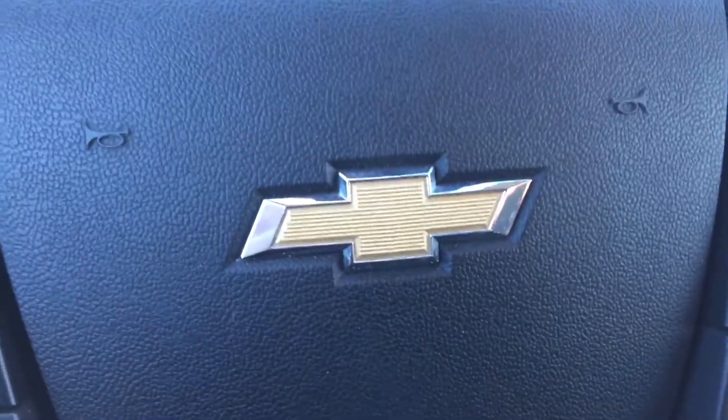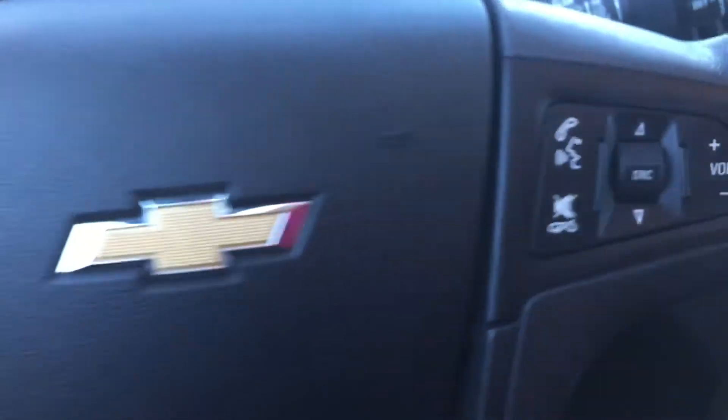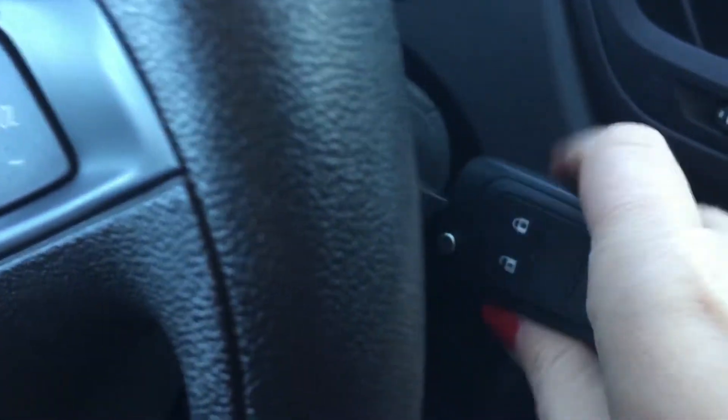Coming inside to the clean dark gray interior flowing throughout with that nice detailing in the center there. I'll jump in and get it started up for you — we're just going to use the key in the ignition to start the vehicle up.